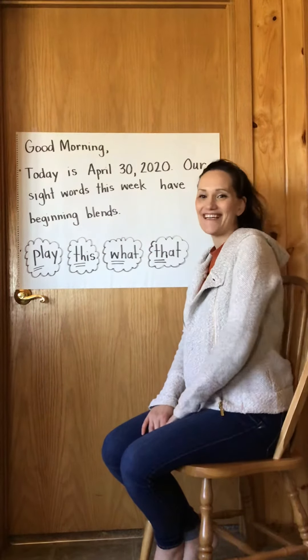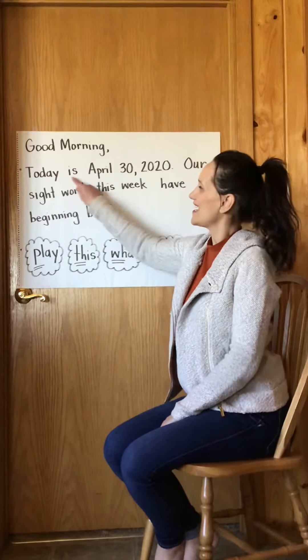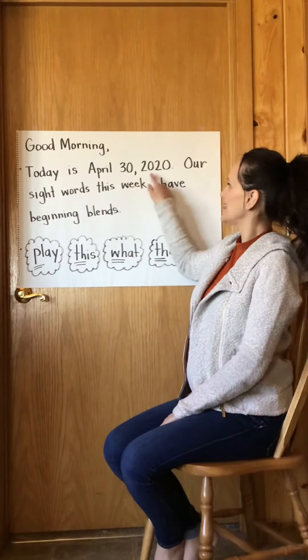Welcome back, kindergartners. Let's take a look at our morning message. Good morning. Today is April 30th, 2020.